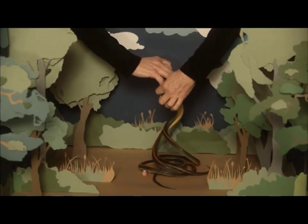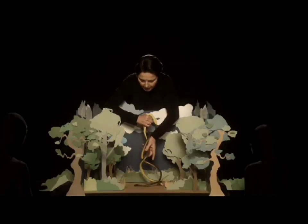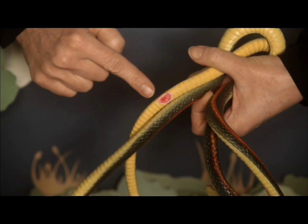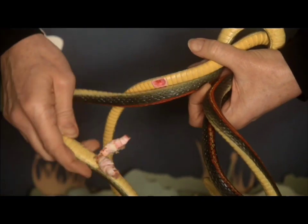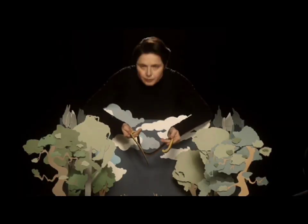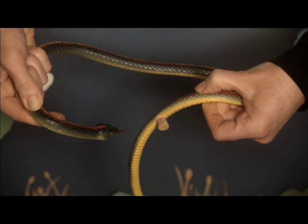To seduce each other, garter snakes entwine in a spaghetti-like embrace, lining up their genitals. She has a cloaca. He has two penises, the hemipenes. After ejaculating, he plugs her genitals to prevent other males from mating with her.